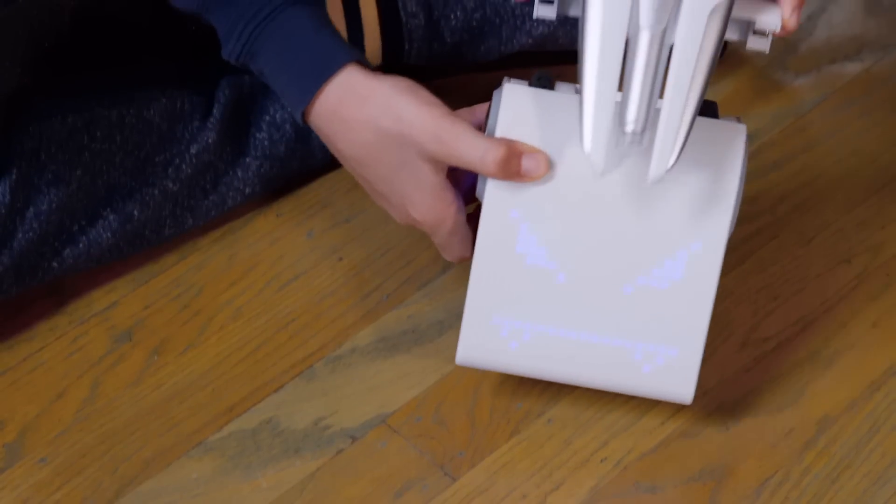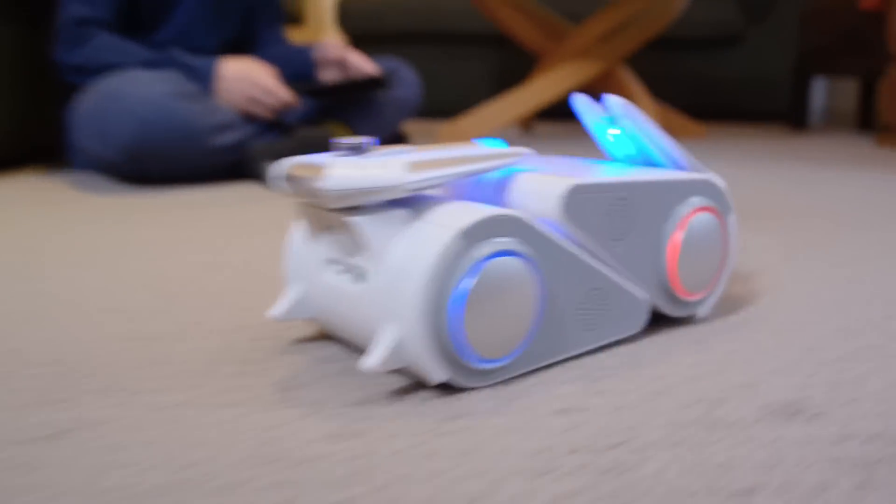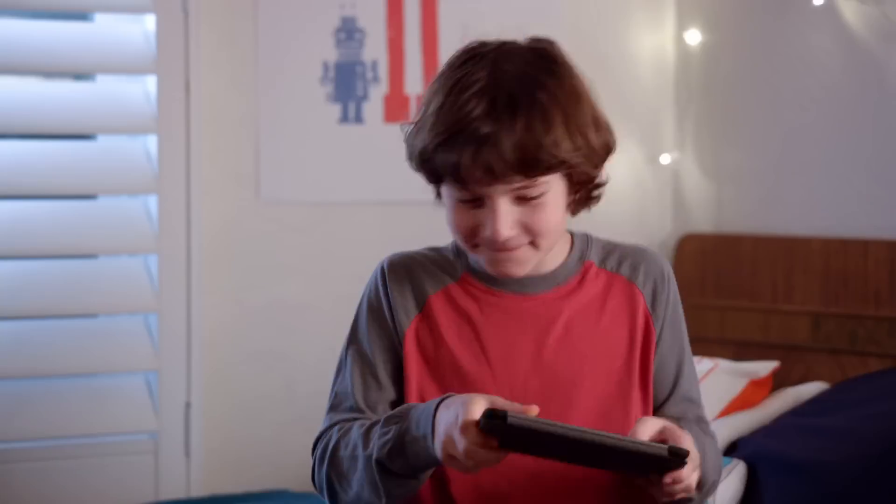You can customize Codibot in so many ways. Or pair two Codibots together for battle mode. May the best Codibot win!